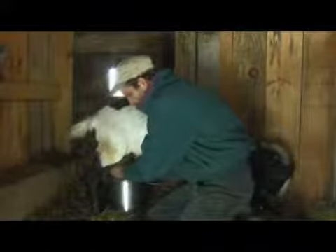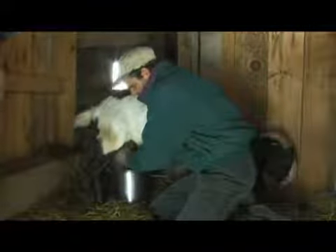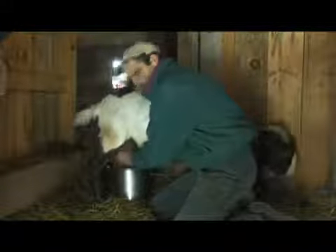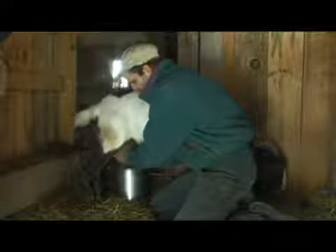Now it's important each time that we milk that we strip her out completely. She gave birth to two kids, one of which survived, and so she has a lot of extra milk which is fortunate for us. We have three orphans that are needing her milk.